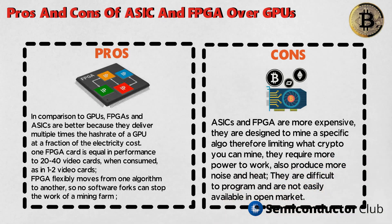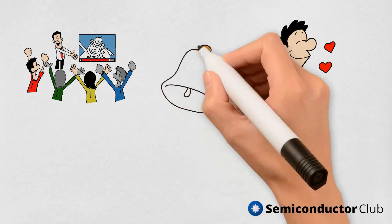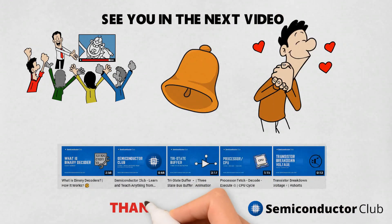And that was it for today. Hope you liked the video, see you in the next one. Thanks for watching.